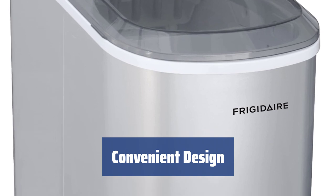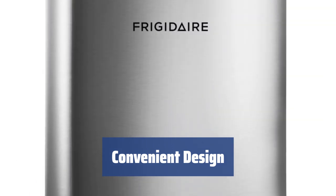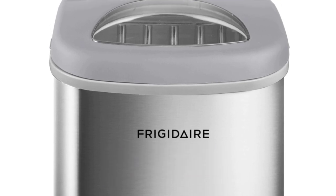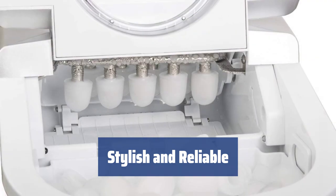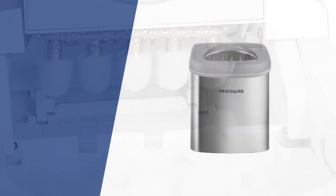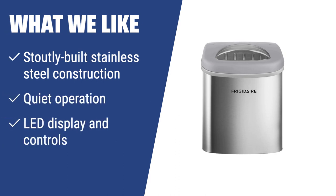The Frigidaire EFIC 189 boasts an extra-large see-through window, allowing you to clearly see the whole interior compartment without opening the top. It also has a flip-top design for easy water refilling and includes an ice shovel for emptying. This ice maker is a reliable and stylish appliance produced by Frigidaire, the number one leader in refrigeration. For a durable, quiet ice maker with a sleek stainless steel design and LED controls, the Frigidaire EFIC 189 is the top pick — perfect for those who want a reliable, stylish ice maker that's built to last.